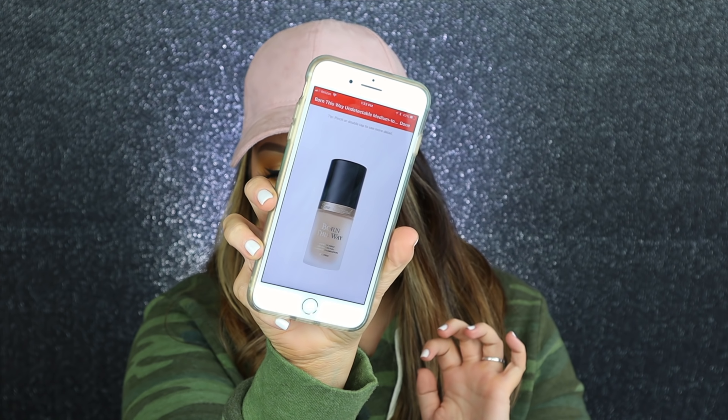The next thing I ordered in this particular purchase was the Too Faced Born This Way foundation, which I still use and still love. I have this on my makeup table right now. The first color I ordered was not the right one — I ordered the shade Vanilla and that was too yellow for me. I needed something a little bit more warm. This color I'm using now is Warm Nude, which is actually the perfect color for me. They obviously just did a huge collab with Jackie Aina and expanded the shade range, which was awesome. Even the concealers have a really amazing shade range.